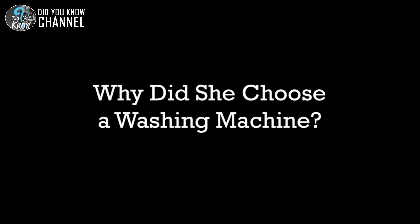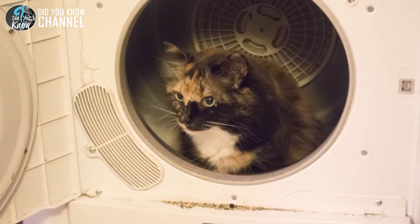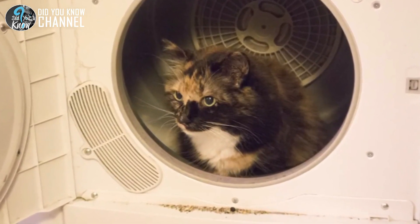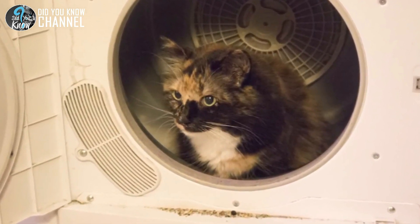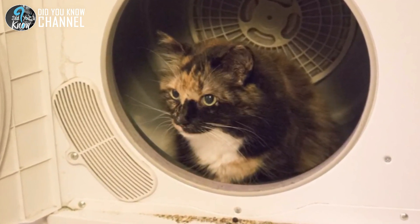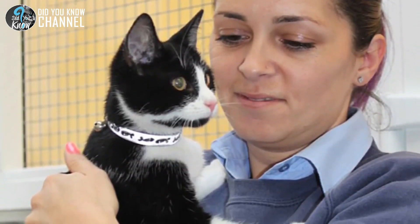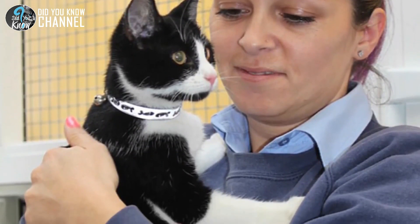One of the main questions asked by the workers at the florist is why the cat would have given birth in an old washing machine. Mazzoni believes that feral felines look for hidden spots so they can keep their kittens protected. It's actually quite common for domestic cats to give birth in washing machines, as it's like a private cubbyhole for them, she said.